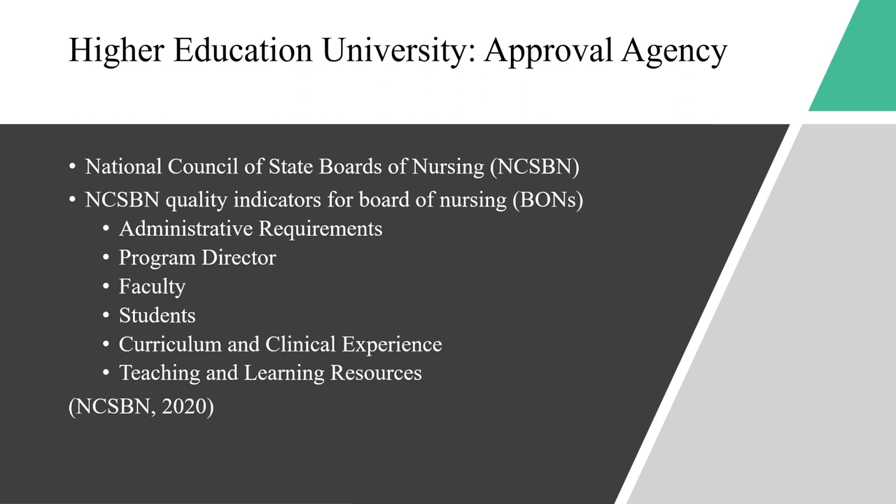Moving on to higher education university's BSN Approval Agency. This is the National Council of State Boards of Nursing, also known as NCSBN. NCSBN quality indicators for Boards of Nursing (BONs) include administrative requirements, criteria for student admission, performance and progression, as well as written policies and procedures that faculty and students can follow.